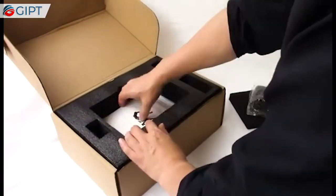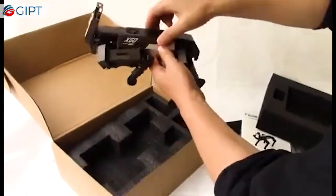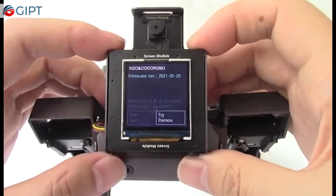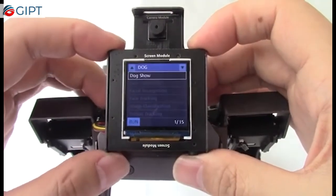XGEO Mini comes as an assembled kit, so it's ready to be used. With its one-button design and exclusive app, you can interact with XGEO Mini right away with ease. With the edge computing chip, AI can run on local systems and can be controlled without the internet and mobile.